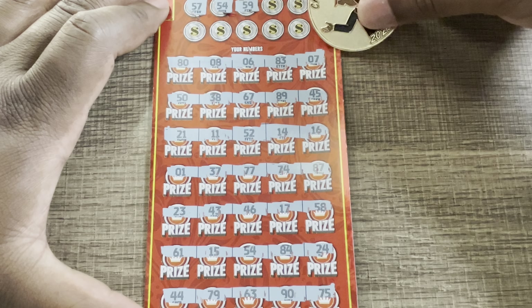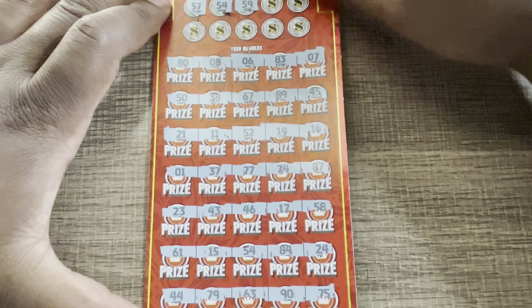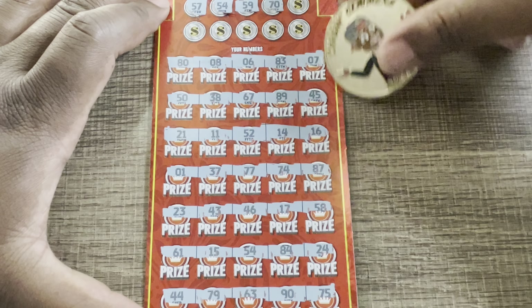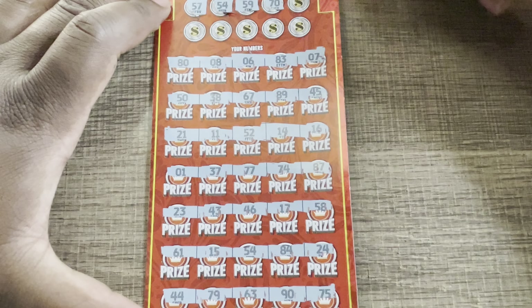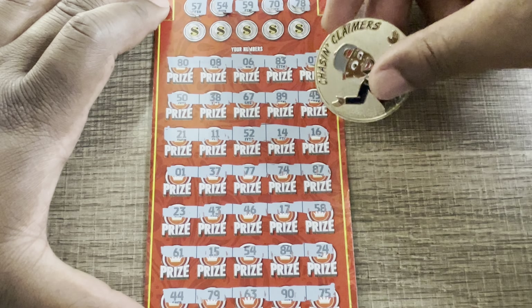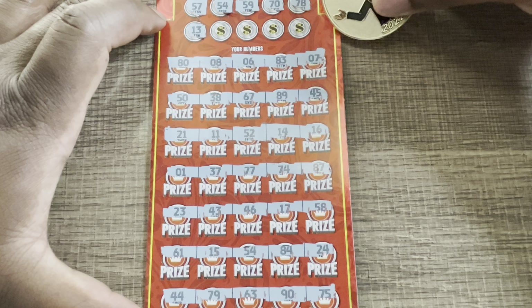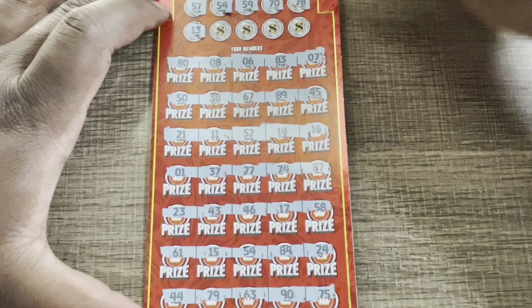$59 — can we get more matches? No $59. Number 70. Prizes start at $75, so we've at least got three quarters of our money back so far. No $70. Number $78 — we got $79, $75, $77, but no $78. Number $13. No $13.